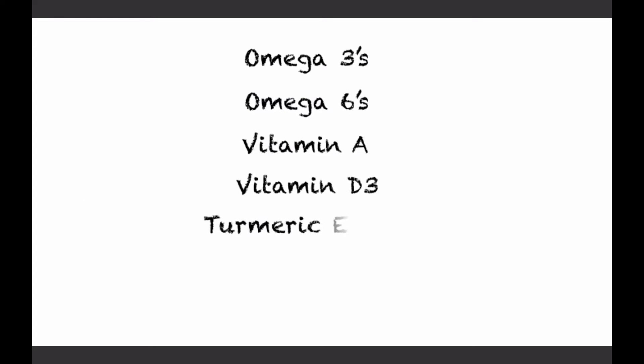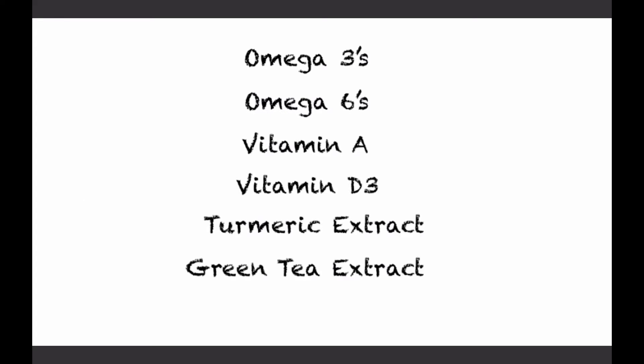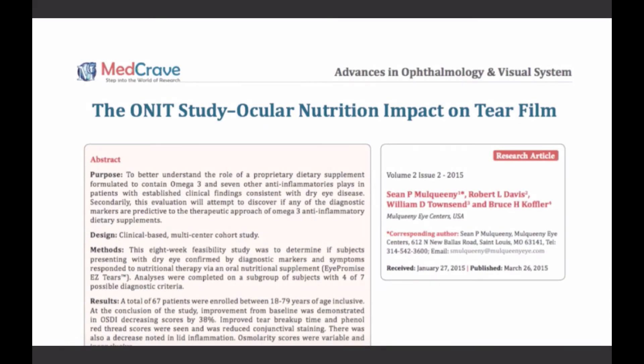We also realize that there are several other nutrients that have been shown in the literature to promote ocular health, including things like Omega-6, Vitamin A and D, Turmeric Extract, and Green Tea Extract.